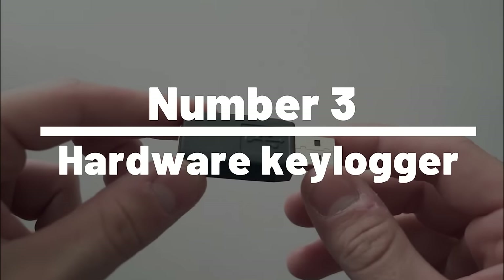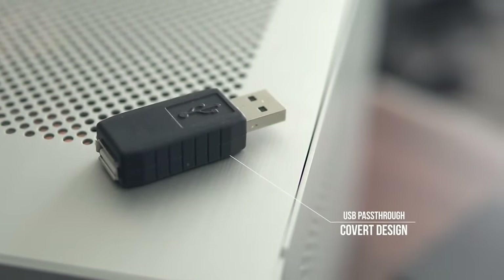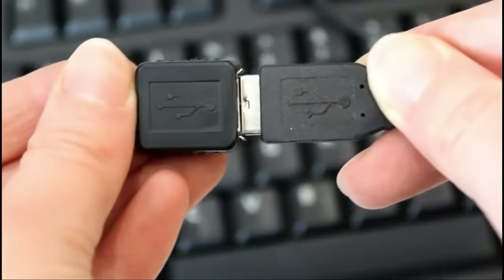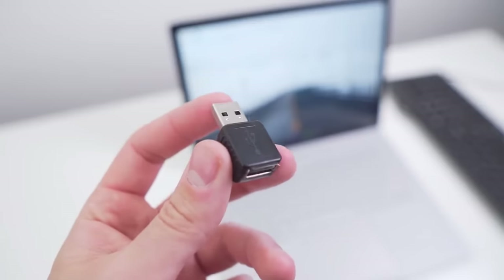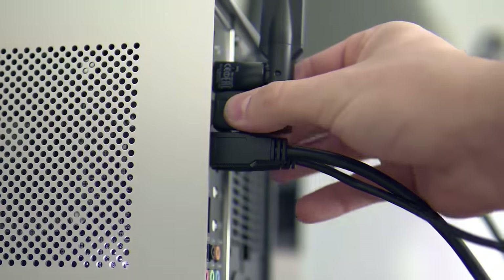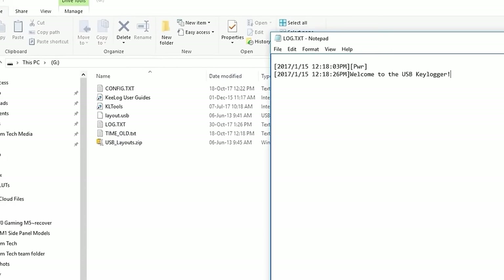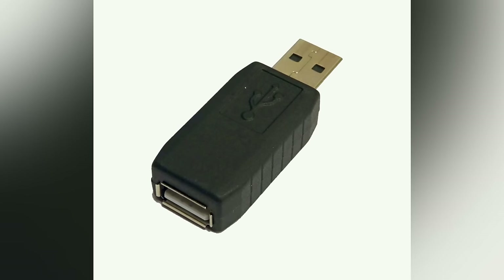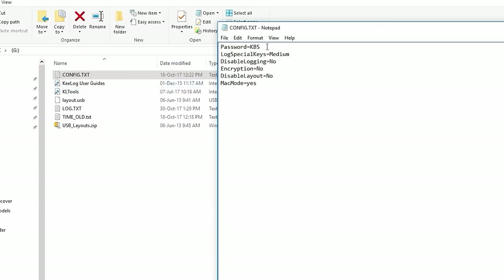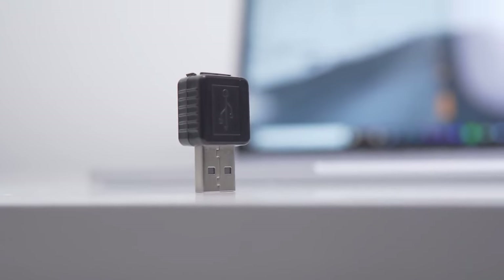Number 3: Hardware Keylogger. A hardware keylogger hacking gadget can be used to record sensitive information. These small, inconspicuous devices can be plugged into a computer's USB port and will record every keystroke made on the keyboard. One of the best things about hardware keyloggers is their simplicity — they require no software installation and work on any operating system. You'll find a wide range of options on both Amazon and AliExpress. These devices can be useful for security professionals and IT administrators who need to monitor their own systems.